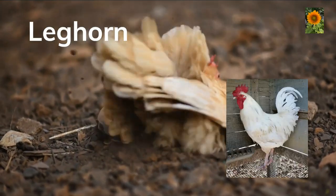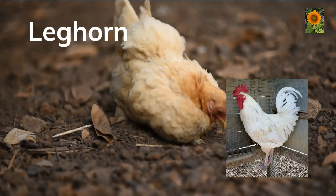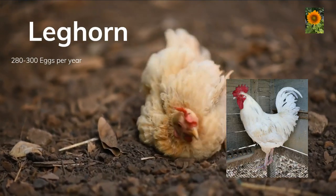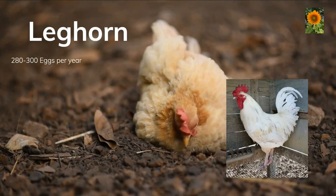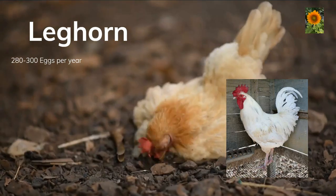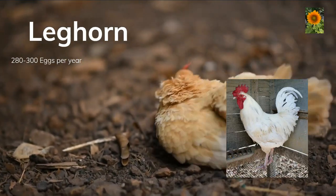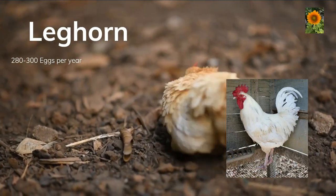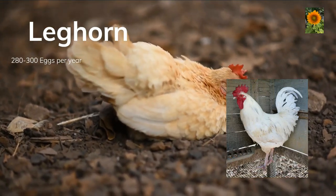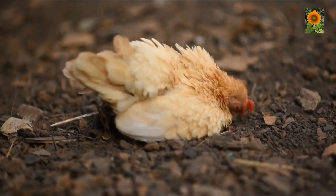Leghorns. Leghorn chickens are a breed that originated in Tuscany, Italy. They are known for their hardiness and are quite productive as layers of white eggs, considered one of the best egg laying breeds available. They can lay up to 280 to 300 eggs per year — that's about four per week. Leghorn chickens are also known for their active and lively behavior and are typically quite hardy and able to withstand outdoor conditions.